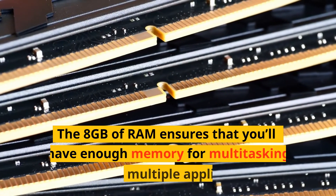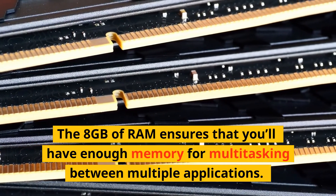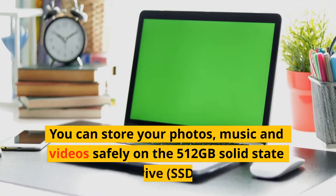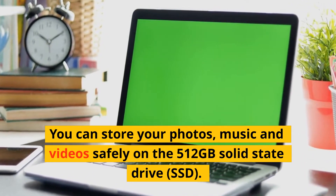The 8GB of RAM ensures that you'll have enough memory for multitasking between multiple applications. You can store your photos, music and videos safely on the 512GB solid-state drive, SSD.